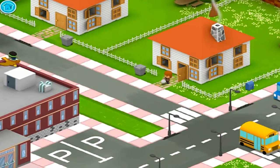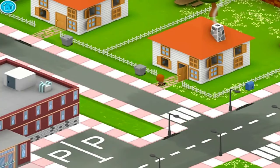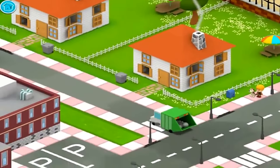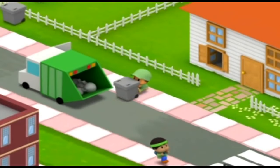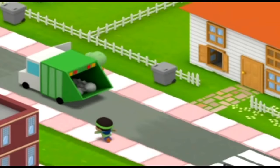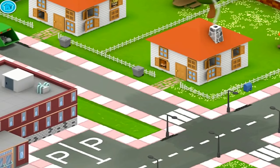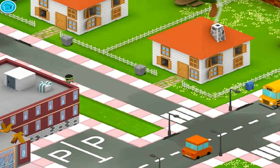The garbage truck is coming today — time to take out the trash. The sanitation worker helps keep the streets clean. I love it when things are tidy.